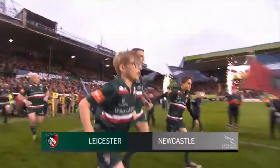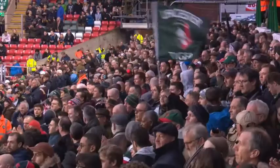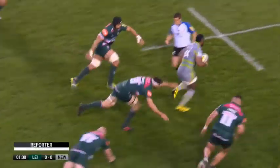Leicester hosted Newcastle at Welford Road on Friday night, and the game was being dubbed as one of the biggest of the season, as both teams battled for fourth place. And it started with a bang.